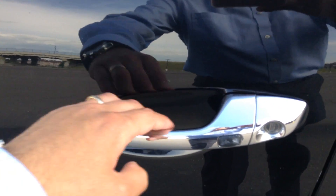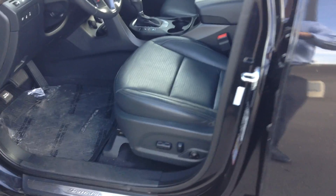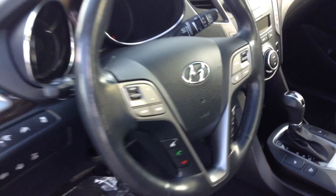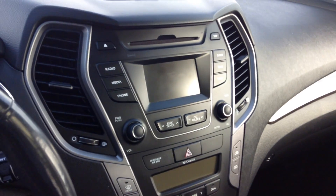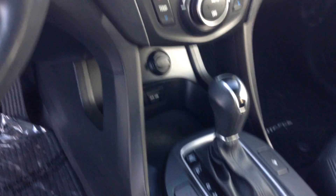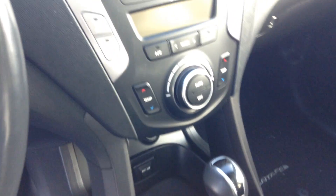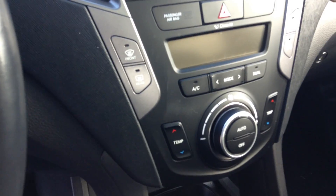Keyless entry. Here you have your power lock, power windows, power mirrors, power driver seat, Bluetooth, and cruise control. It has about 61,000 kilometers right now. Here you have your backup camera, automatic transmission with heated seats, backup sensors, and dual climate control for your heat and AC.